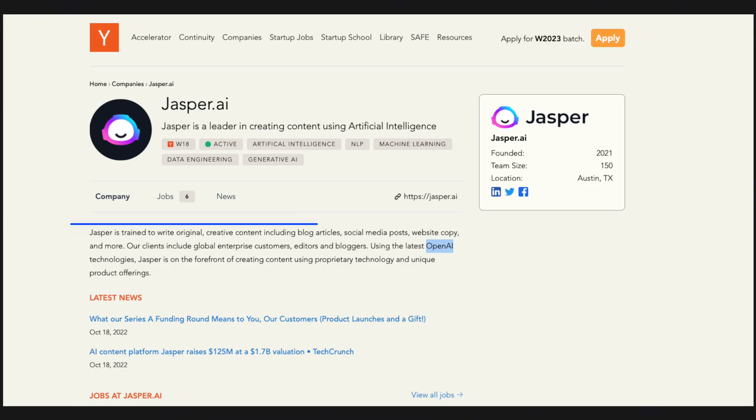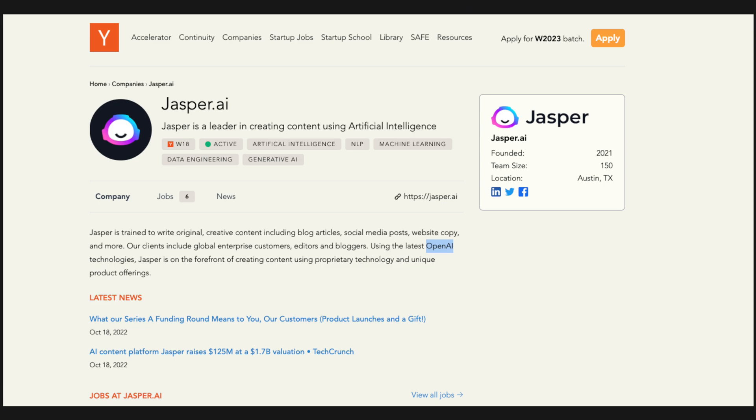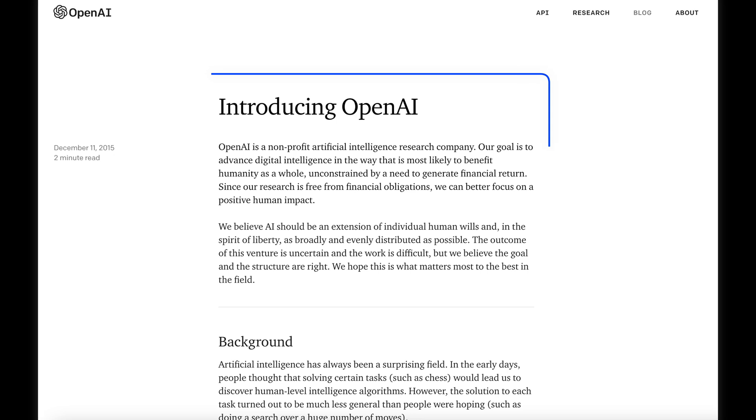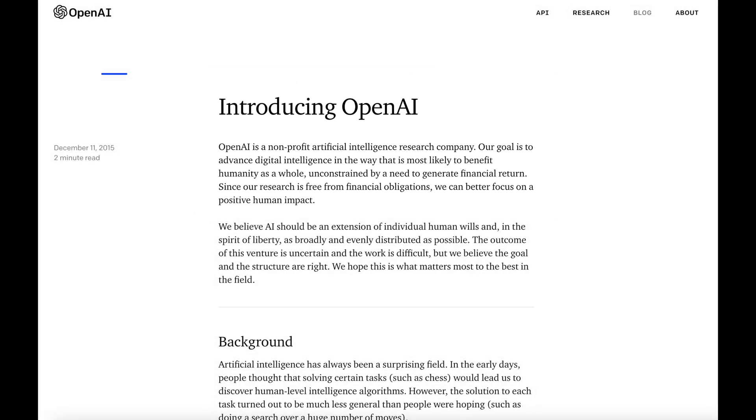The common intersection between several of these AI companies is OpenAI. Jasper, DALL-E and ChatGPT all seem to rely on OpenAI technologies as the main engine of their products. OpenAI has been one of the big names in artificial intelligence. They state that their goal is to advance digital intelligence in the way most likely to benefit humanity as a whole, by focusing on three key areas: research, development and education.